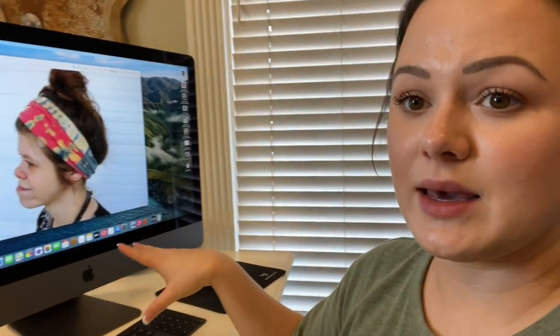I just got done taking pictures of Alexandra in the new headbands and the new clothes, and I'm currently editing them on my computer.